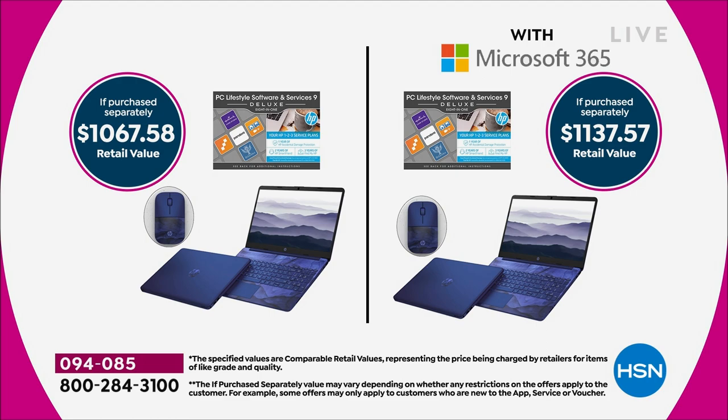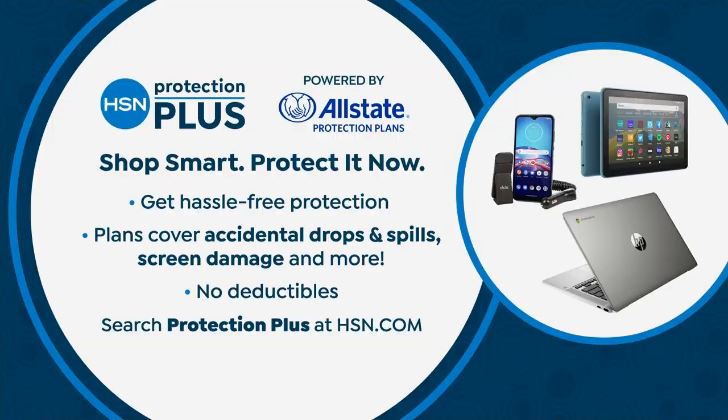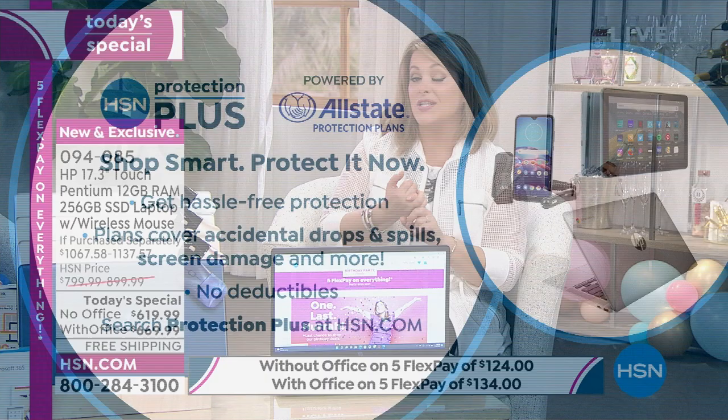Right on time for back to school — we thought of everything for you. This is our small way of saying thank you for 45 years of shopping with us. We do have a protection plan powered by Allstate — no deductibles, hassle-free protection. A lot of you are adding that to the purchase today.